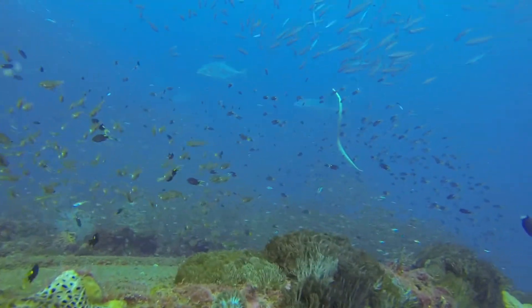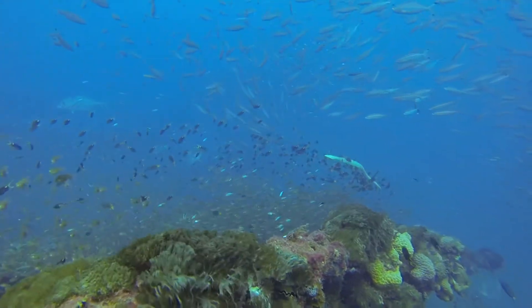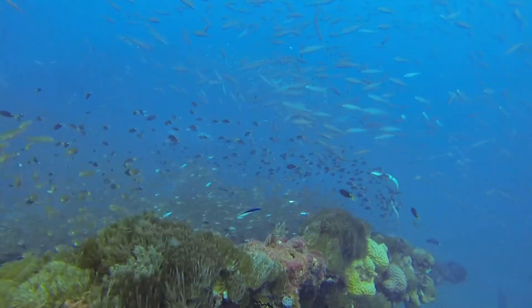Here you can see a sea snake coming down to feed. They breathe air, so they have to surface every 30 minutes or so to get air, and then they'll come back down again.